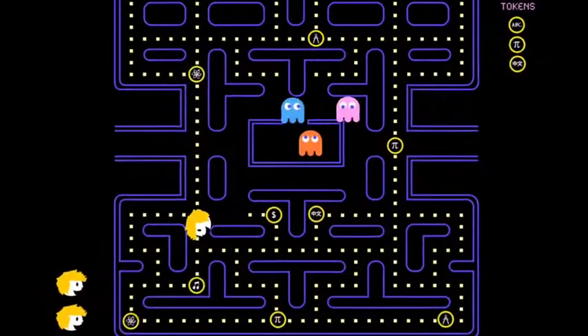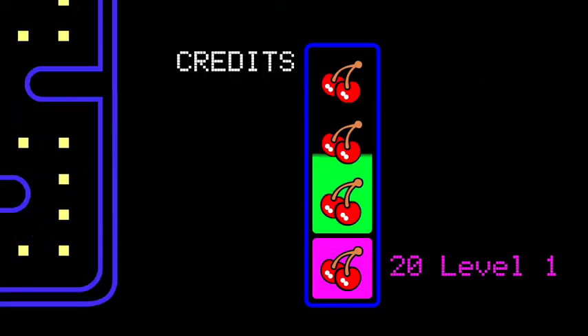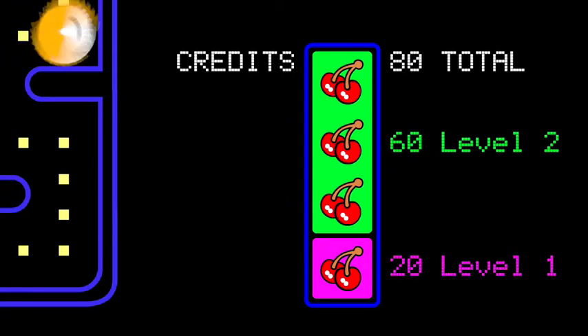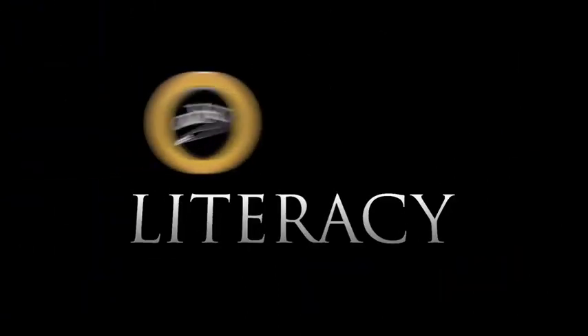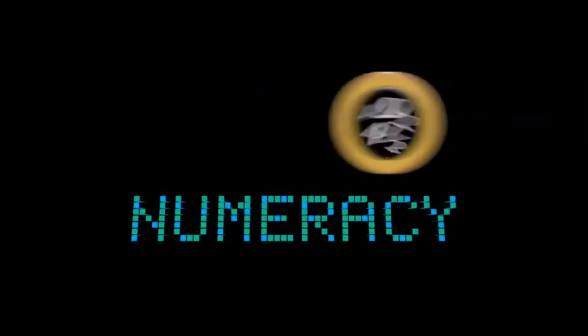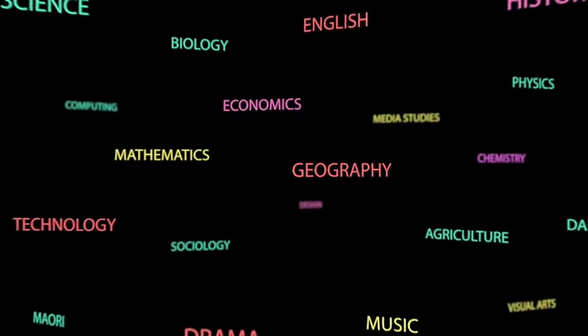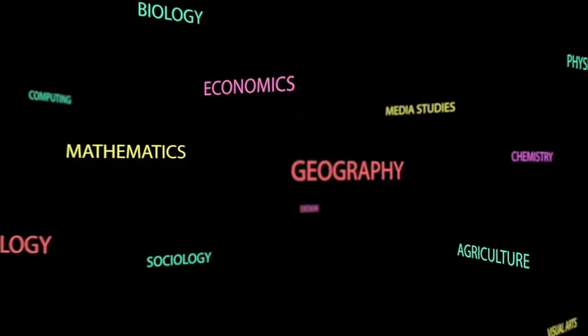To get NCEA you need to get enough credits — 80 at each level. At levels 2 and 3, 20 of the 80 credits can be from any level. You also need to achieve a minimum number of literacy credits — writing, speaking and listening skills — and numeracy credits — number, measurement and statistical skills. But these can be gained in a large number of different subjects.